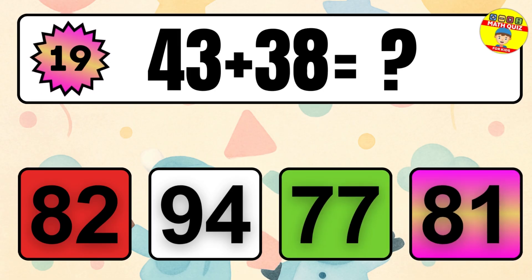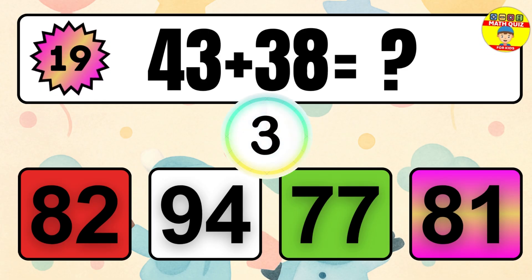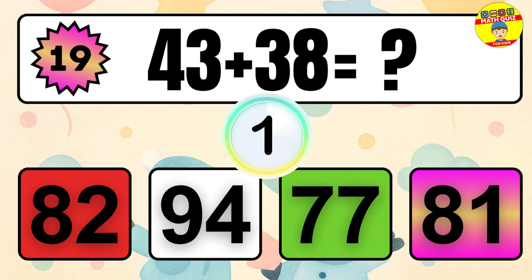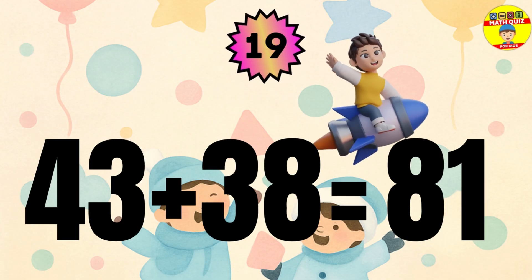Question 19. 43 plus 38 equals what? The answer is 43 plus 38 equals 81.